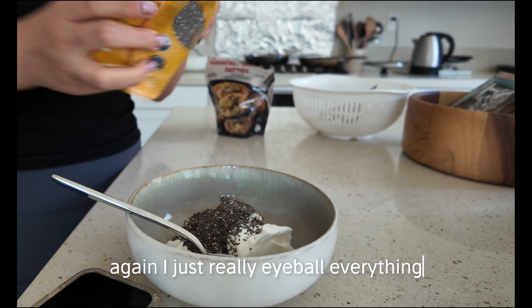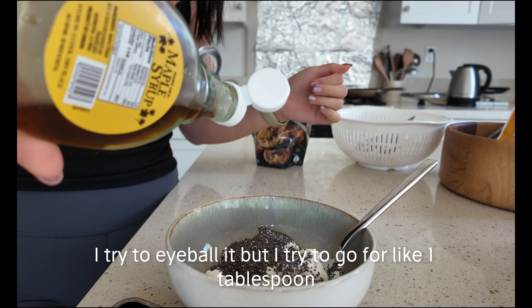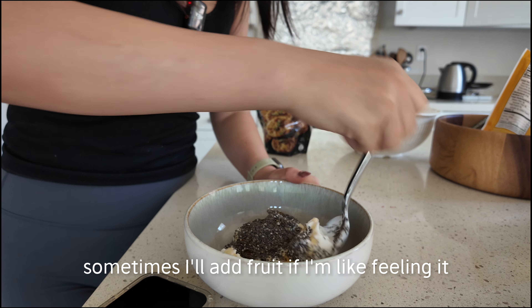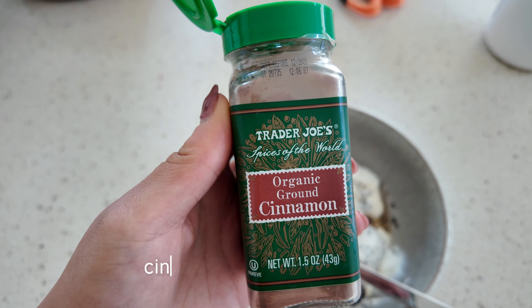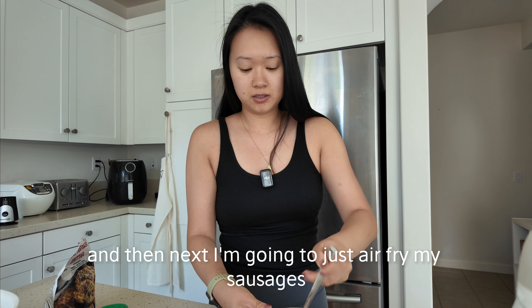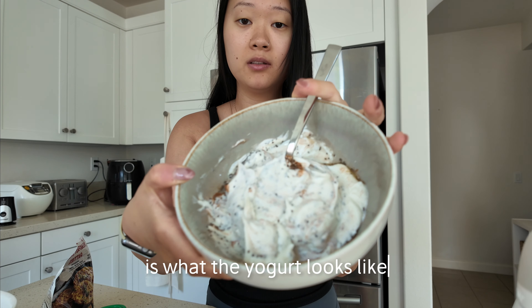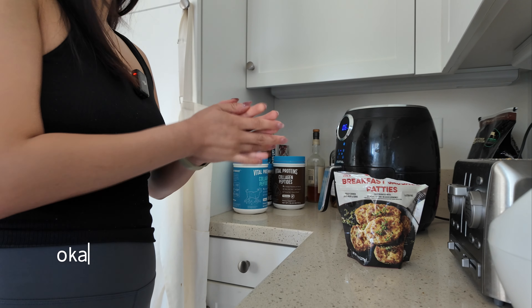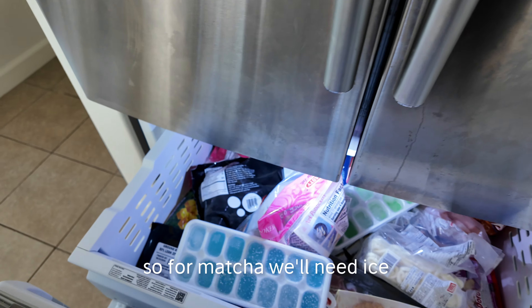I eyeball everything but I try to go for about one tablespoon of maple syrup. Sometimes I'll add fruit if I'm feeling it, but not today. Adding some cinnamon from Trader Joe's to finish up the yogurt. It's not the prettiest but this is what it looks like. I eat two sausage patties for breakfast and I'll air fry those.